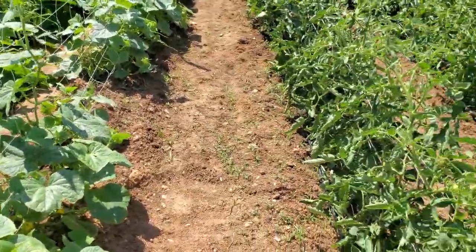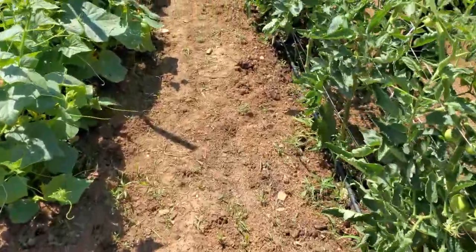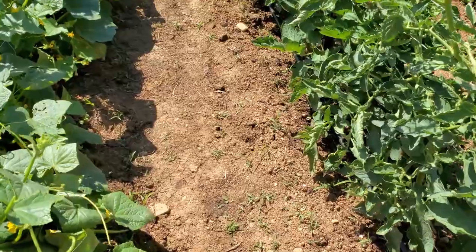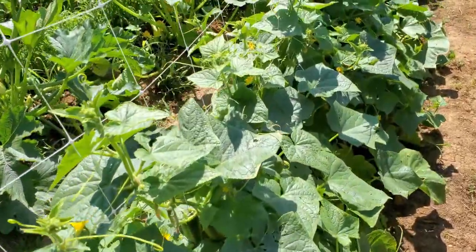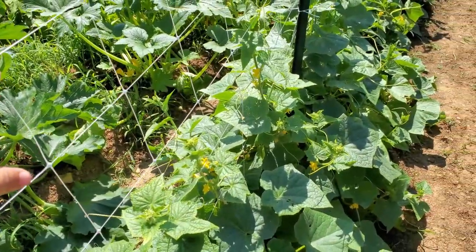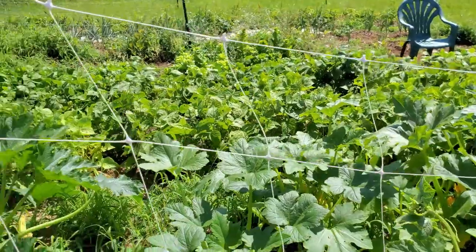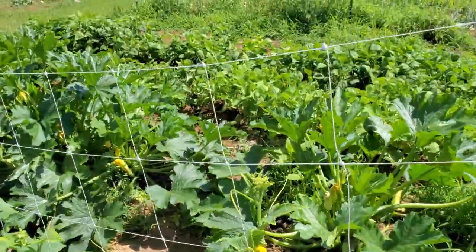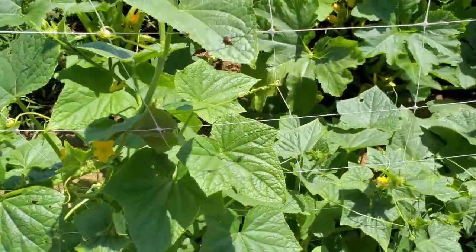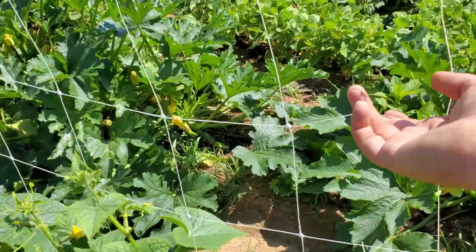I wanted to show you guys a garden update. I came through here the other day and cleaned out some weeds — I try to come in here every time it rains and get as much up as I can. Our cucumbers are starting to grow up the trellis a little bit, the trellis is hanging on. This is the first year we've done this trellis and it kind of works — we did have one break at the end, we just put more zip ties up. I do think it's probably better for peas or something light than for big cucumber plants because it's pulled pretty tight.